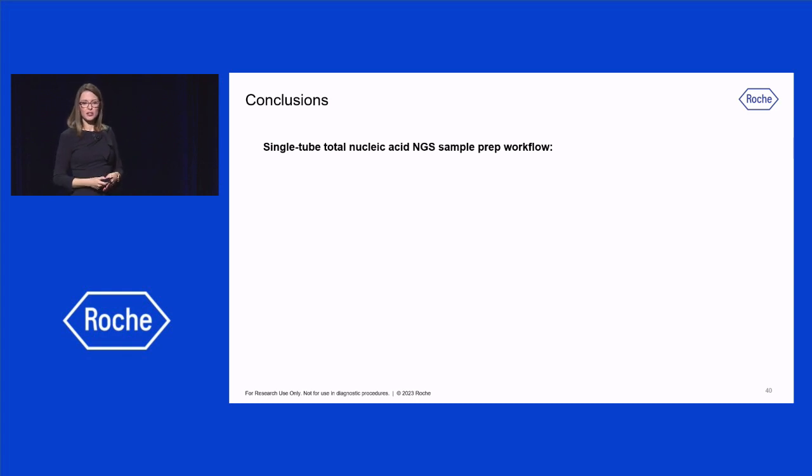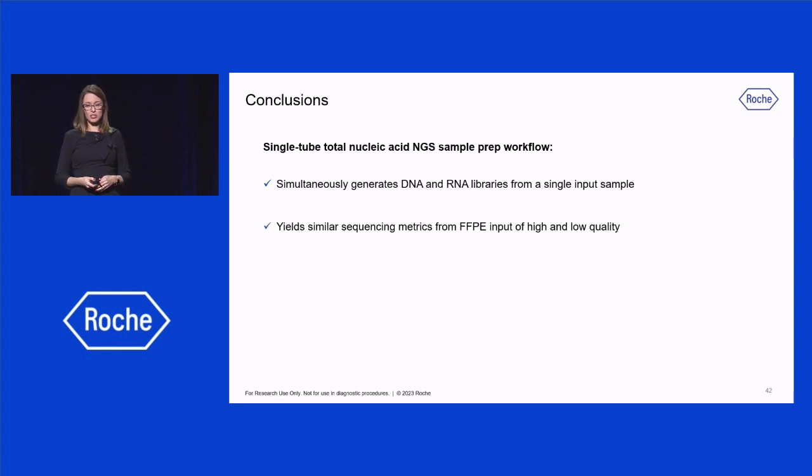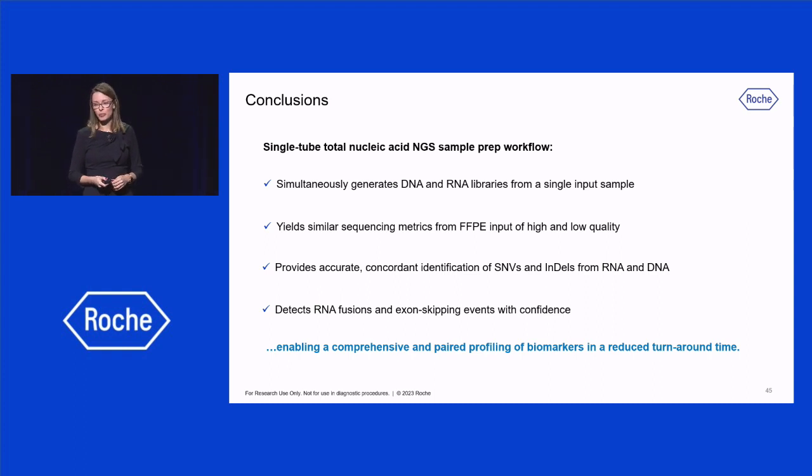In summary, this single-tube total nucleic acid workflow simultaneously generates DNA and RNA libraries from a single input sample, and the reads from DNA and RNA can be discriminated. It yields similar sequencing metrics from FFPE input with high-quality or low-quality. It also provides accurate, concordant identification of SNVs and indels from RNA and DNA. It detects RNA fusions and exon-skipping events with confidence, enabling comprehensive and paired profiling of biomarkers in a reduced turnaround time.